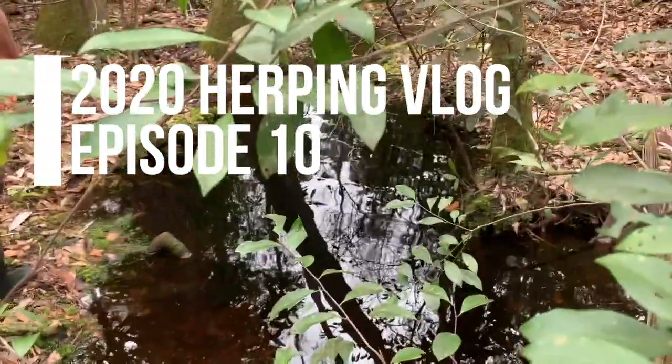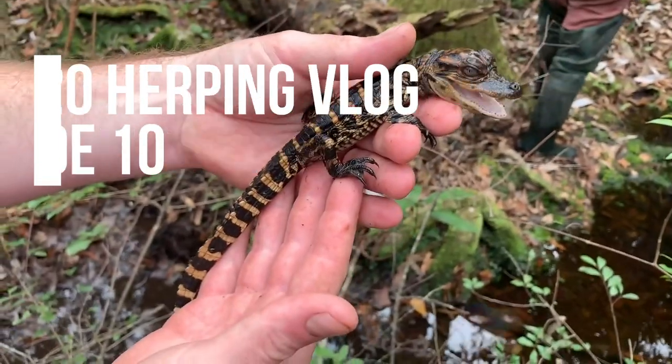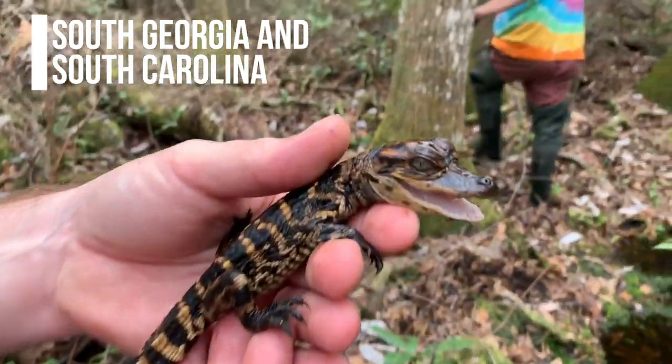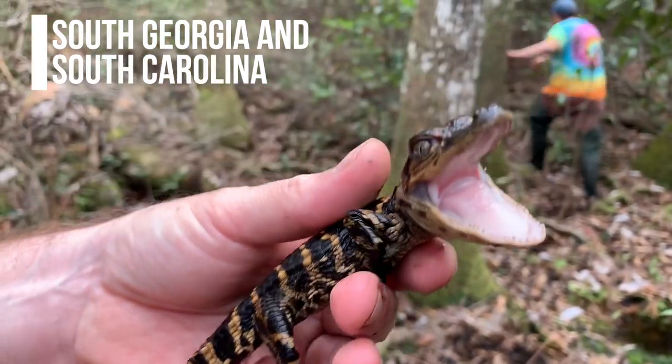In that hole — this black hole we've been digging around looking for mud salamanders — that is not a mud salamander, guys. Hate to break it to you. Listen to that noise!